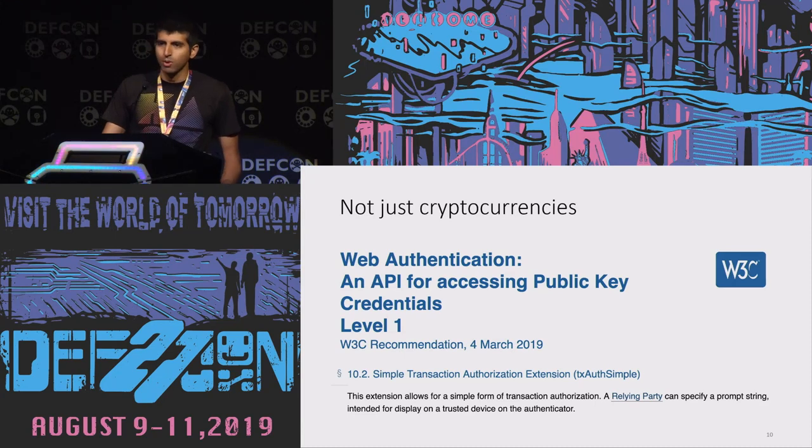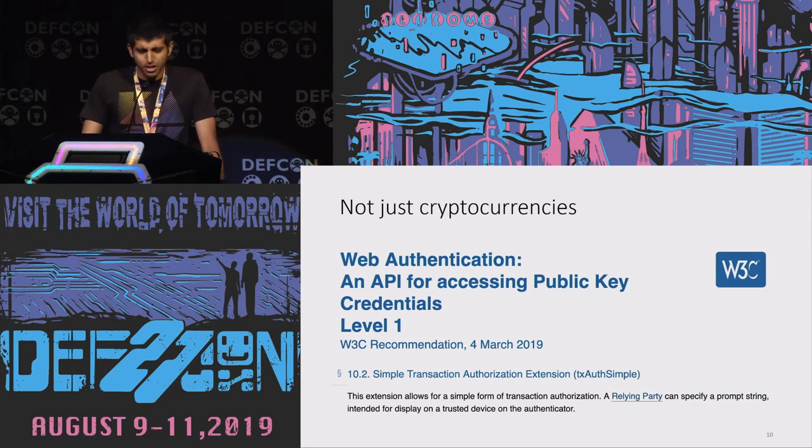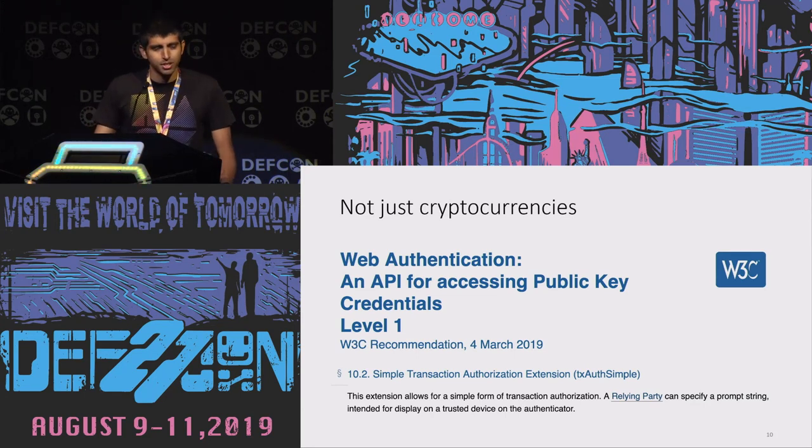There's actually some work on standardizing this behavior. Web Authentication is a web standard — a kind of successor to U2F — for accessing public key credentials. A large part focuses on better login, but a small part talks about transaction authorization on an authentication device. Even though some people have started supporting Web Authentication as a second factor for login, nobody's really using the transaction authorization part yet. But I hope it takes off.